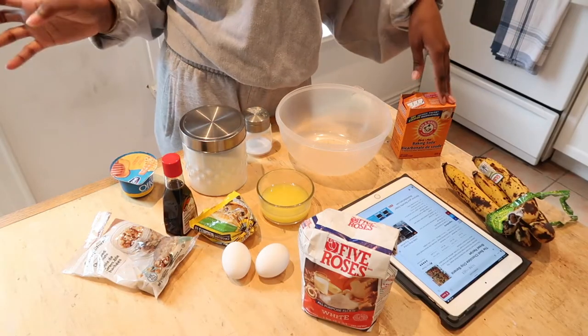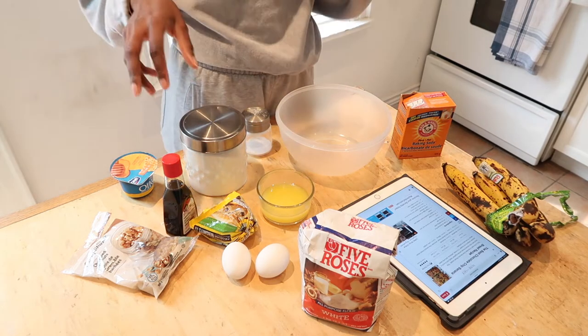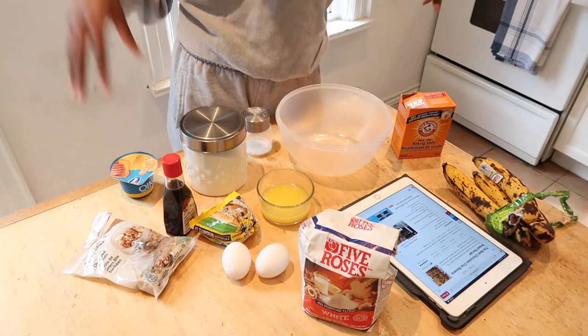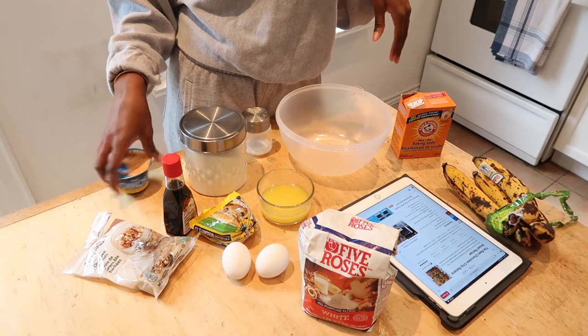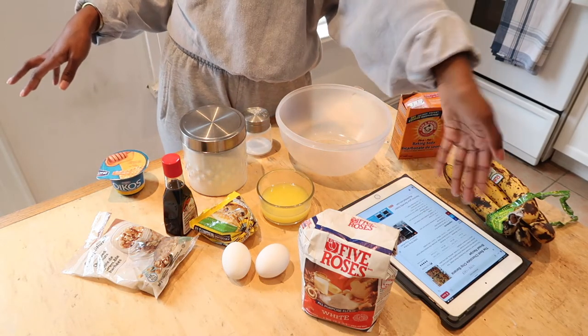I have all my ingredients here: all-purpose flour, baking soda, sugar, salt, chocolate chips, walnuts, vanilla, melted butter, eggs, and bananas. The recipe also calls for yogurt, which is strange, but I'm not going to argue with it. Here's the recipe, which I grabbed from Pinterest.